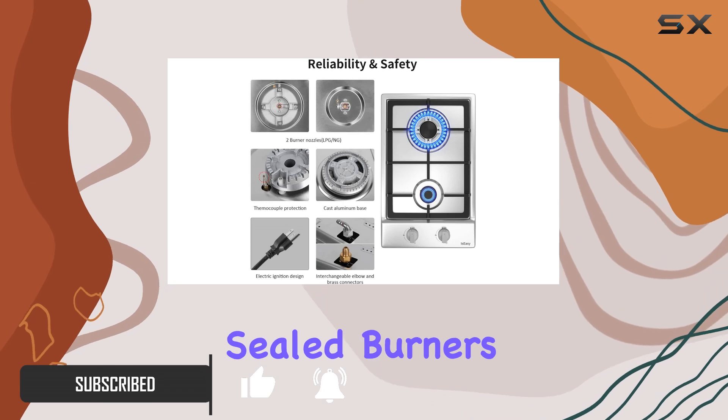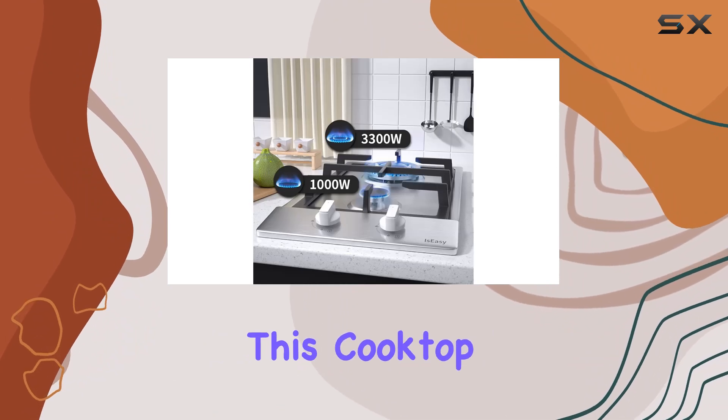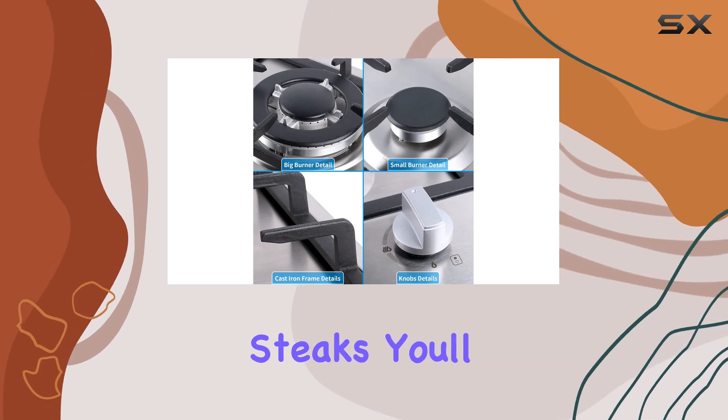Featuring two high-efficiency sealed burners, including a rapid burner with 11,000 BTUs and two 5,000 BTU burners, this cooktop offers the flexibility you need to tackle any cooking task. Whether you're simmering sauces or searing steaks, you'll appreciate the precision and power of these burners.